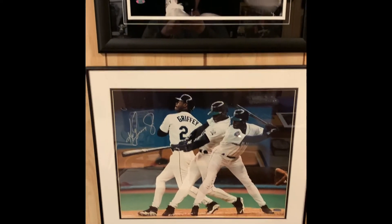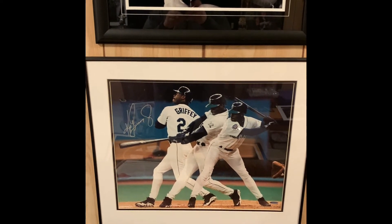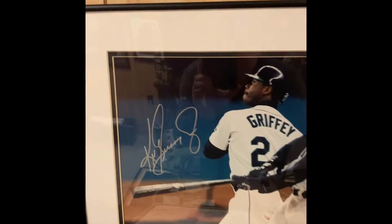Next up is my Ken Griffey Jr. Upper Deck authenticated triple exposure photo. This is a really cool photo of Griffey's classic swing — nice autograph, Upper Deck authenticated. This one is out of 500.